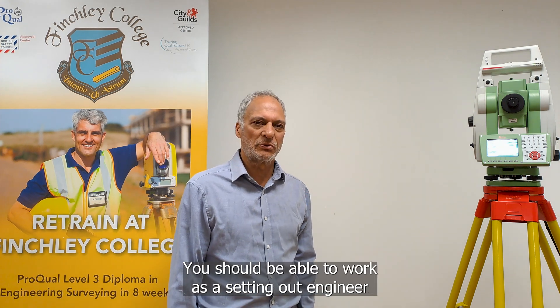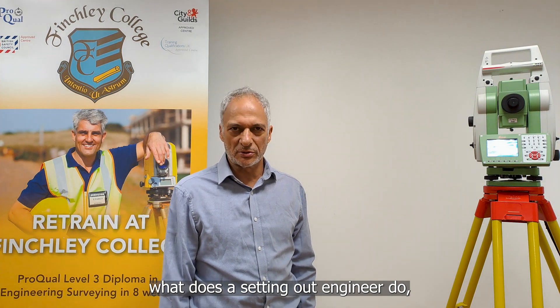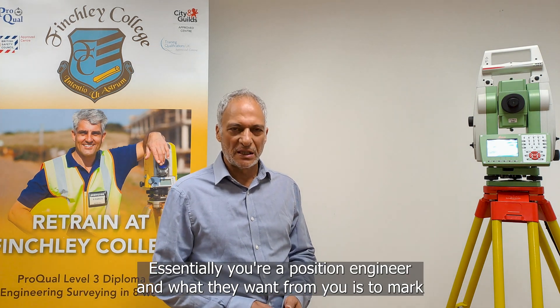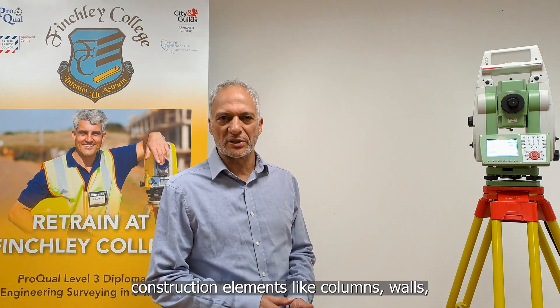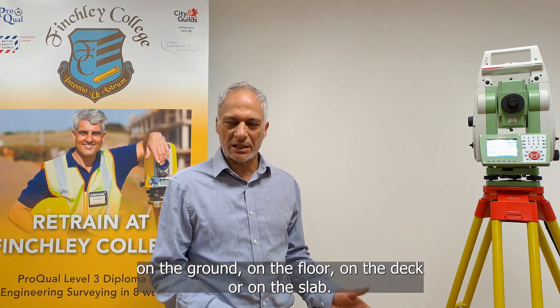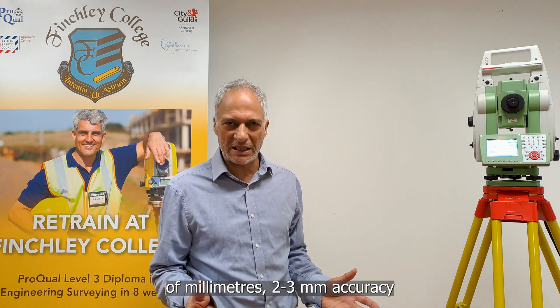By the end of the course you should be able to competently use the full range of surveying equipment. You should be able to work as a setting out engineer and site engineer. What does a setting out engineer do? A setting out engineer's job is to mark positions on site. Essentially you're a position engineer, and what they want from you is to mark construction elements like columns, walls, doors, windows, foundations, steel, holding down bolts for steel columns on the ground, on the floor, on the deck or on the slab. This position needs to be accurate to a couple of millimetres to three millimetres accuracy.